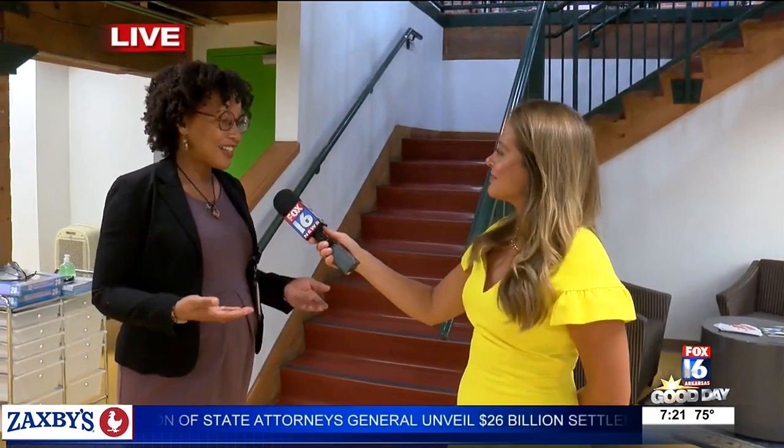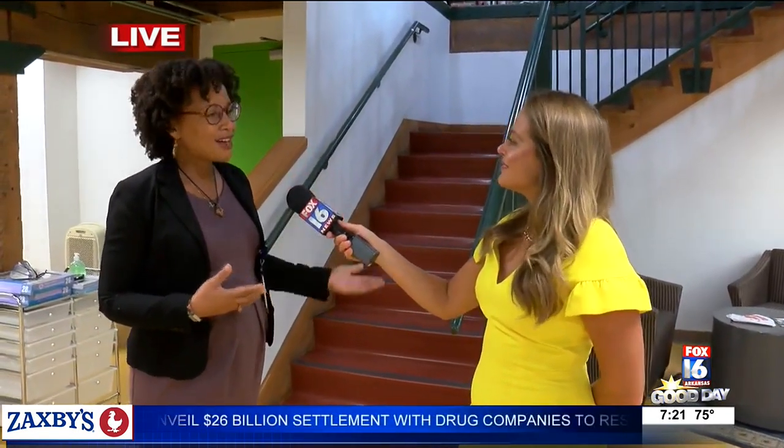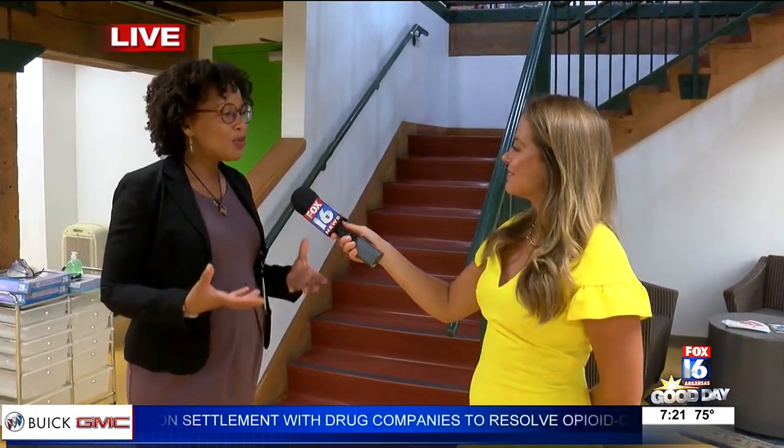That's our co-working space — we call it the village. And it's exactly that. It's a space where people can come and use the services here, use the technology, the Wi-Fi, and have a community space within which they can work on their businesses.